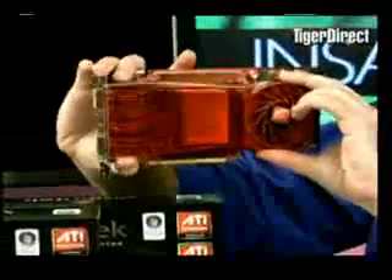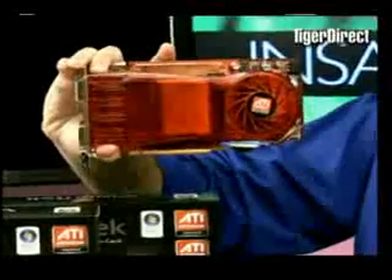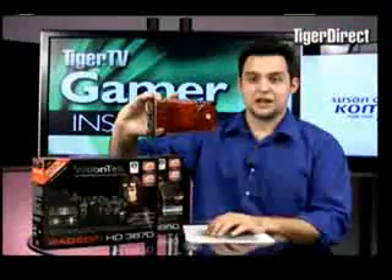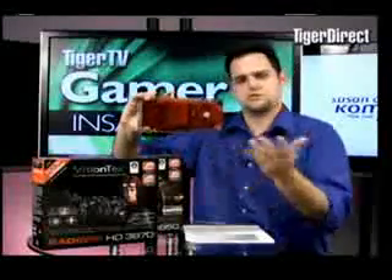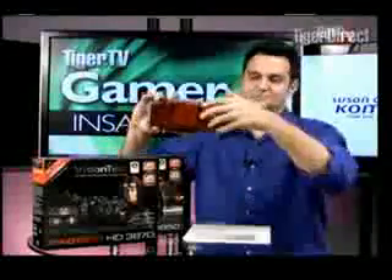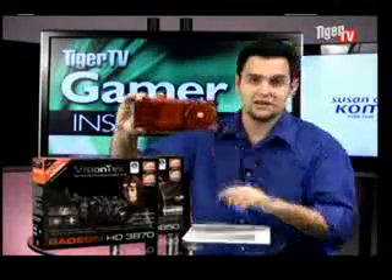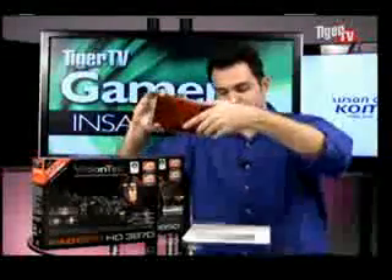You're going to be able to run two of these with the X38 motherboards. I noticed the X38 motherboards had three PCI Express slots, and I talked to somebody from Intel. I asked what that third slot was for, and he said it's for future three graphics card applications. He wasn't supposed to talk about it. So in the future, you're probably going to be able to see three of these in the X38 or maybe even the X48 chipset from Intel — so that's cool as well.